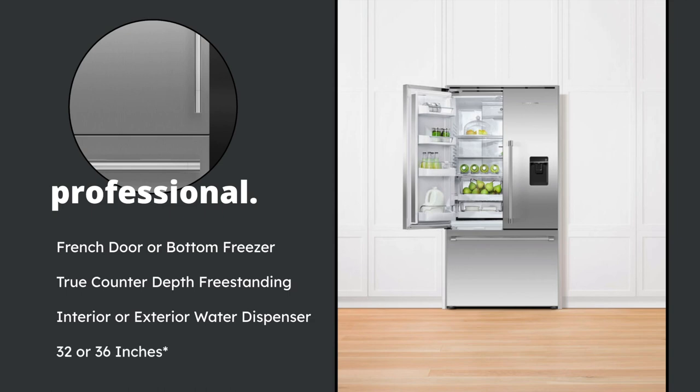The cool part about this goes really hand in hand with the counter depth refrigerator, especially the freestanding one. It comes in 32 inches wide or 36 inches wide. There's no freestanding refrigerator — especially with the quality that Fisher and Paykel is bringing — that's going to be 32 inches wide. So you're really getting a good bang for your buck here.